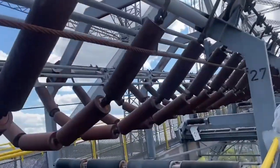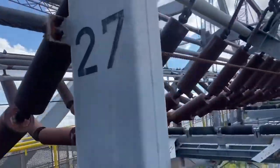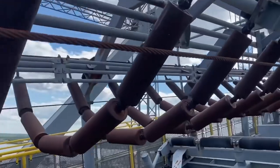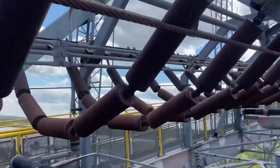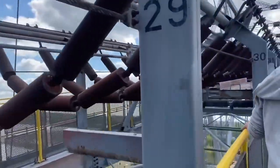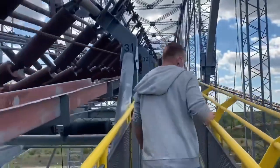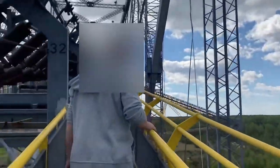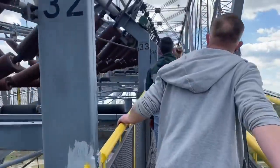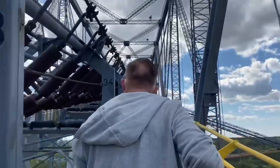The tour guide was telling us this was where the conveyor belt was — basically where all the coal would just be conveyed across and then shot out the other side. He was also saying that the digger actually used to be much bigger, but they reduced the weight for stability reasons, and to make it easier for people to visit.